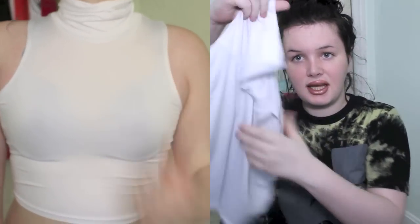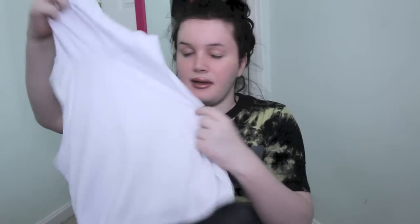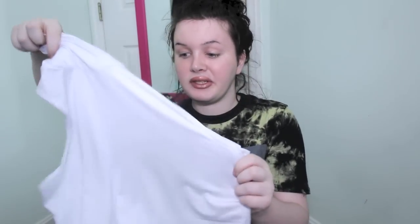The first two clothing items are from Choy's, and you guys know how I feel about Choy's — I am obsessed with it. The first thing is this turtleneck halter crop top. It's kind of hard to show when it's not on, but it looks really weird right here. As you can see in the clip, I really, really like it. I think it's really flattering on me. I normally don't like turtlenecks, but when I saw this, I was like, I need to get it.